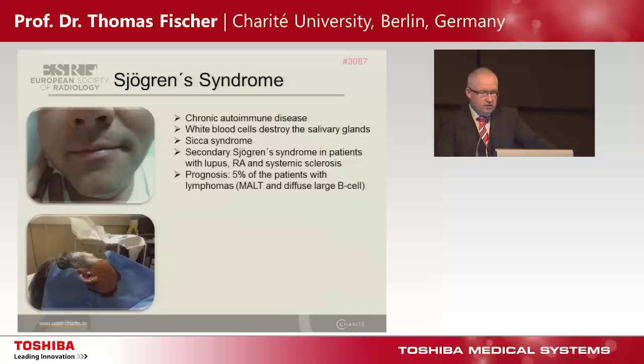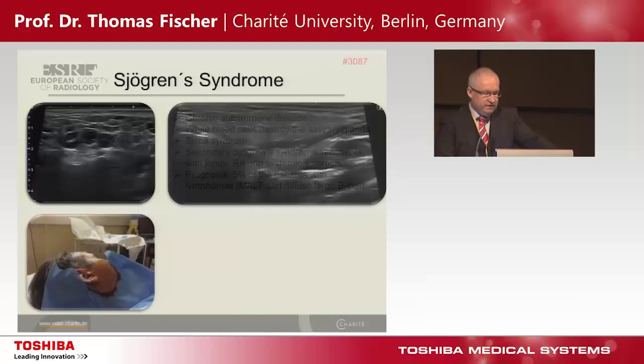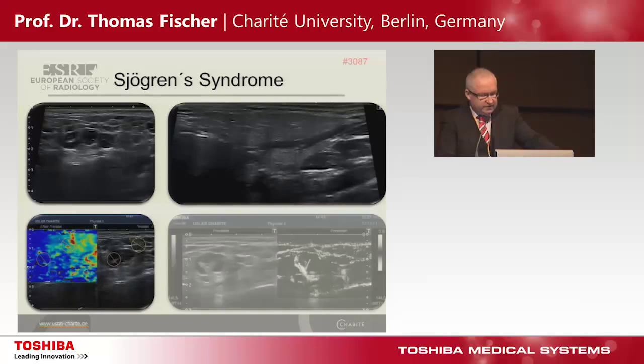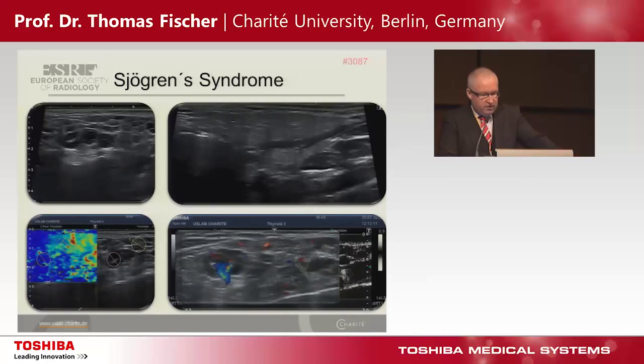Another point is Sjögren's syndrome — a chronic autoimmune disease where white blood cells destroy especially the salivary glands, named Sicca syndrome. Often we see secondary Sjögren's syndrome in patients with lupus, rheumatoid arthritis, and systemic sclerosis. 5% of these patients have lymphomas. This is an example of such a patient on the left, and the normal-looking gland on the right. We see a focused area — is this a benign or malignant process? It is more soft on elastography. Analyzing Doppler carefully: first color-coded duplex ultrasound, then power Doppler.